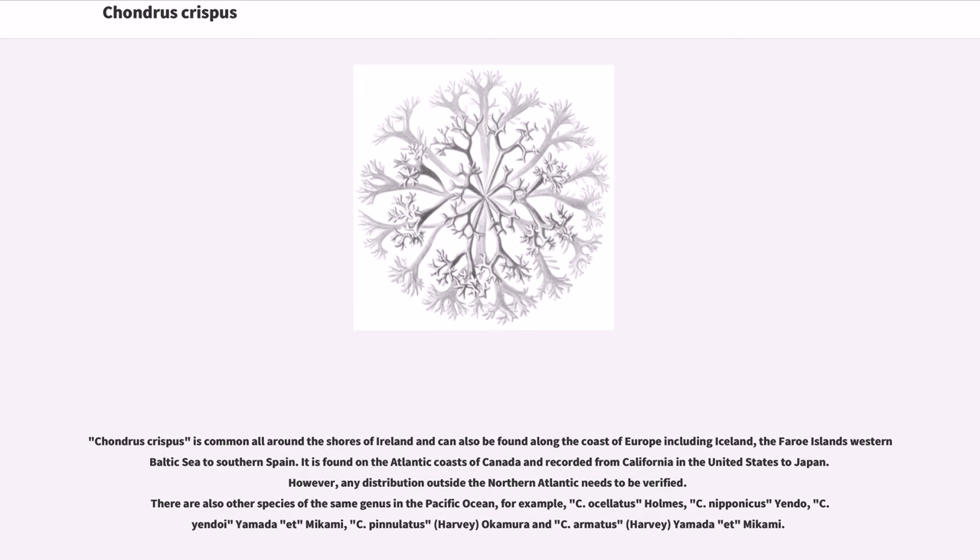There are also other species of the same genus in the Pacific Ocean, for example C. ochotensis Holmes, C. nipponicus Yendo, C. yendoi Yamata et Mikami, C. pinnulatus Harvey, Okamura and C. armatus Harvey, Yamata et Mikami.